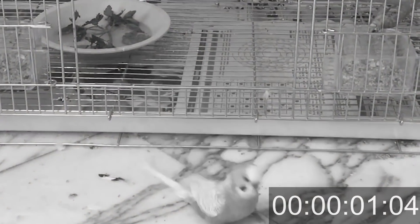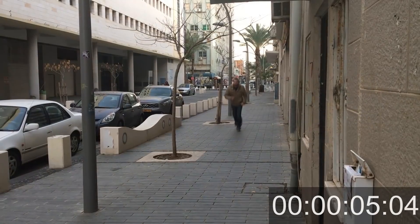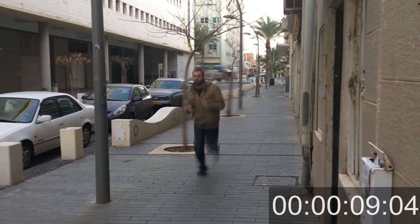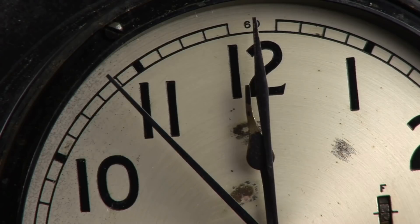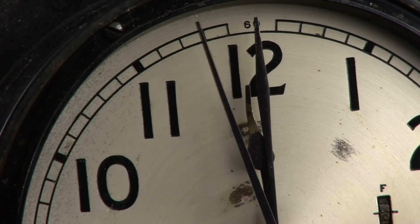Go go go now! Time has never been as precious as this moment. Your bird escaped and it's getting more and more dangerous by the second. How to catch an escaped budgie.